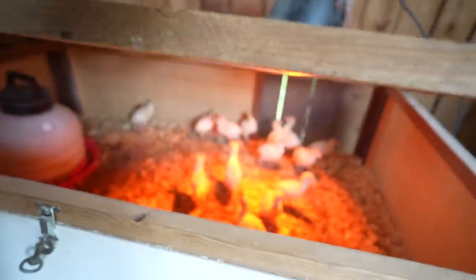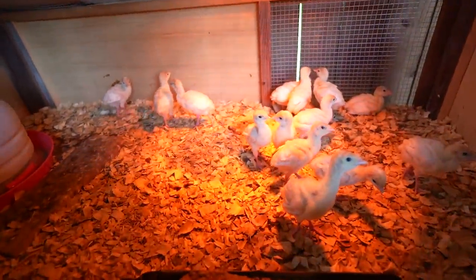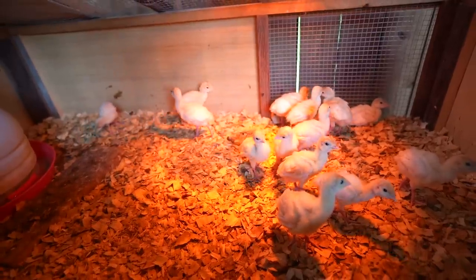These are our turkeys. We made it — it's been past two weeks and we only lost two turkeys. That's pretty good compared to last year where we lost half of them already at this time.